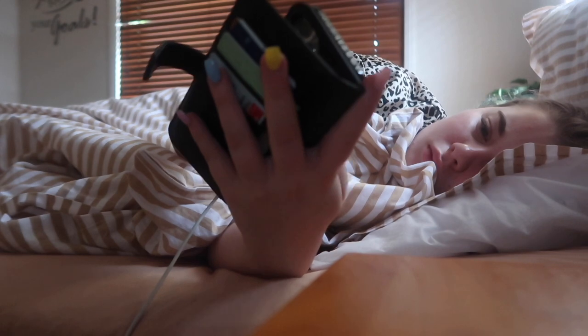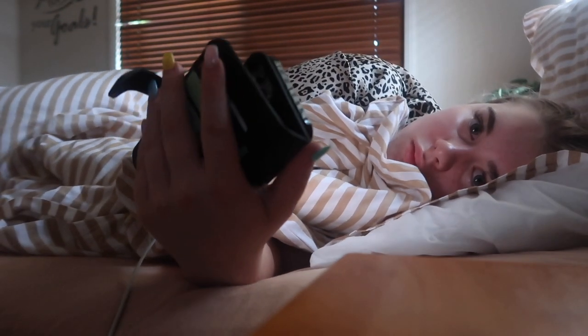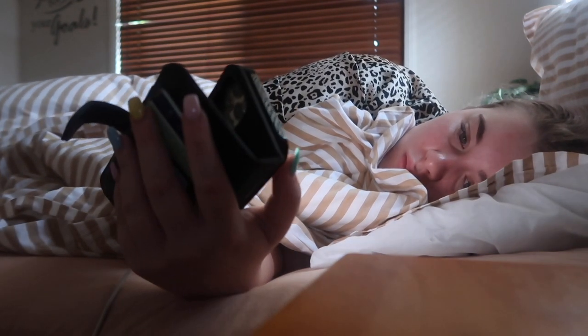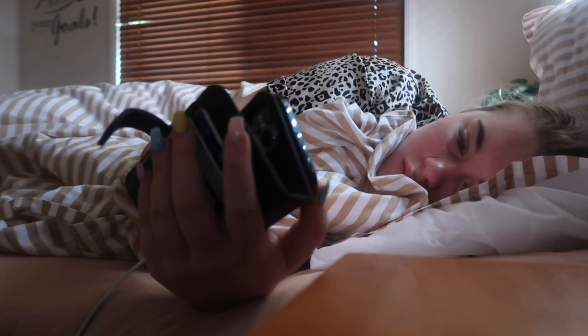The first thing I tend to do every single morning, no matter what time it is, is check my phone — all my notifications, every little icon that I have on my home screen. I'll just go in and get all updated.